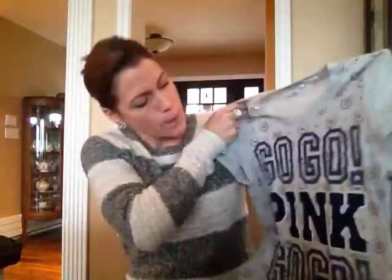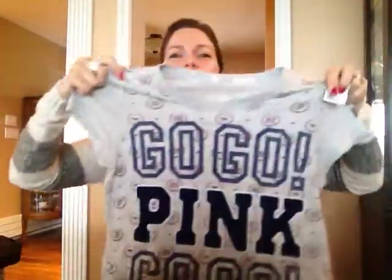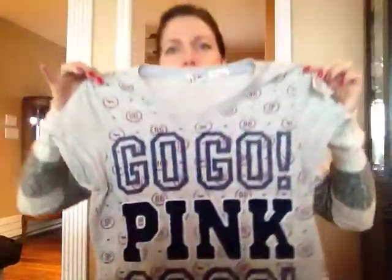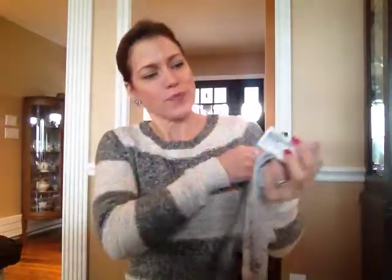We also got, and this is for my daughter, a Victoria's Secret Pink line shirt. It's really cute — it says 'go go pink go go.' It's just a cute little gray t-shirt and she's going to use it as a pajama top. That was really cute and it was eight dollars.